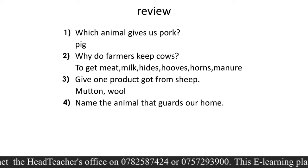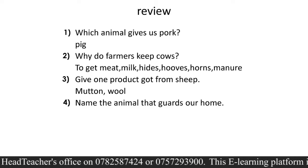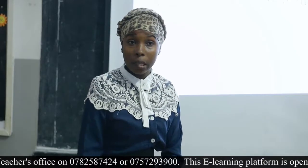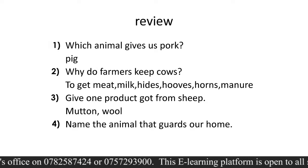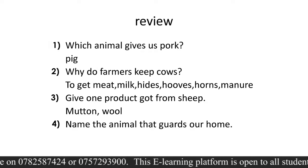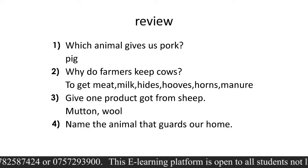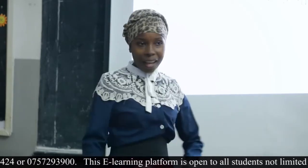We said mutton — that is the meat from sheep — and the wool. From the wool we can make clothes, carpets, and blankets, so many things. Then I asked you to name the animal that guards our home. Some of you have that animal. Is it the cat? Does the cat guard our home? No, it is the dog.